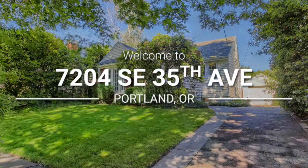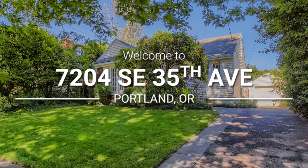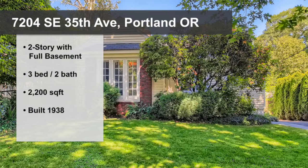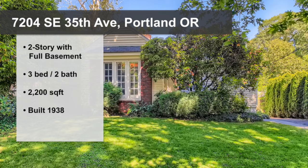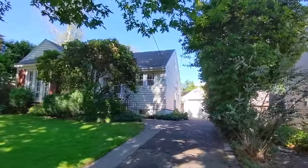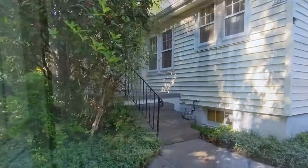Welcome to 7204 Southeast 35th Ave in the exquisite Eastmoreland neighborhood of Southeast Portland. This charming cottage has two stories with a full basement, three bedrooms and two full baths spread out over 2200 square feet. It is an aesthetic fixer, making it the perfect opportunity for someone to put their finishing touches on a home in one of Portland's premier neighborhoods.